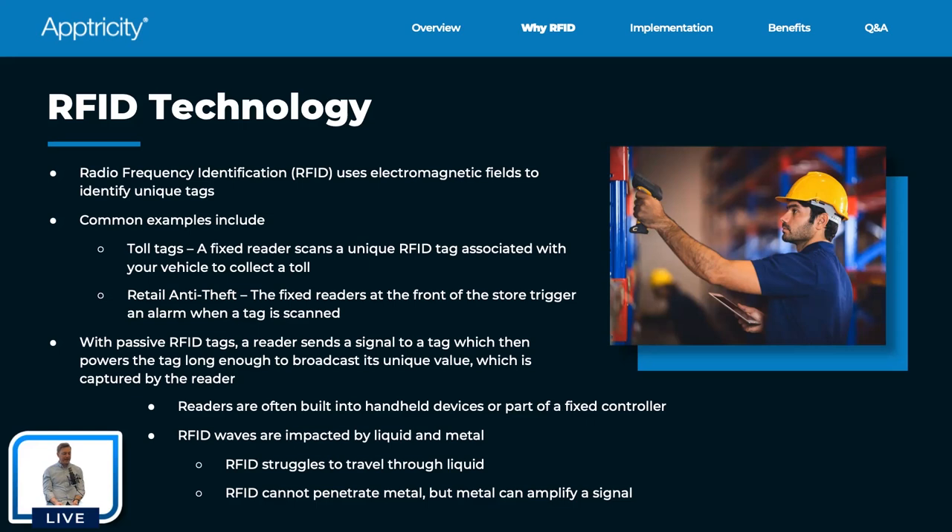Readers are built into handheld devices or are part of a fixed controller. You may see Zebra handheld scanners — there are really two configurations. You have a mobile computer running Android with an RFID scanner built in, or you have RFID scanners that connect to a smart device via Bluetooth. So you could use your personal smartphone or a tablet, pair an RFID scanner through Bluetooth, and read RFID that way.